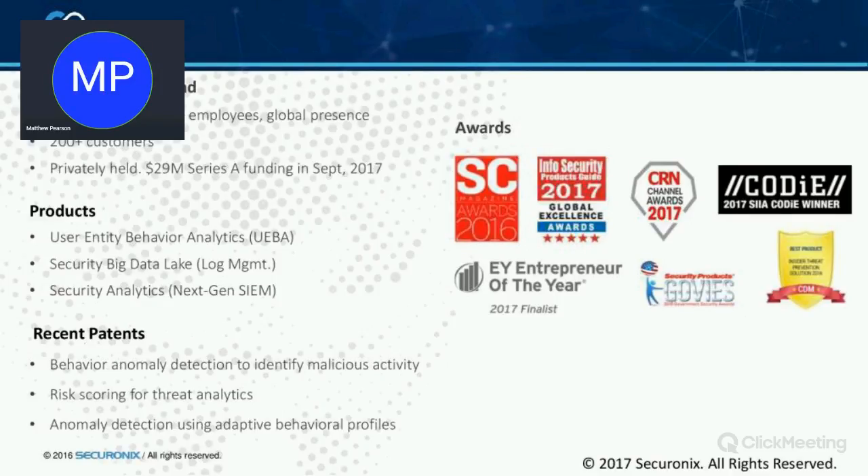We have three different types of products. We have user and entity behavior analytics, or UEBA as Gartner call it, which is an analytics machine learning platform that can sit on top of a SIEM, or on top of Splunk, or on top of any log management tool. In recent years we've added a security big data lake which is a Hadoop platform that can do the log management component as well. Combining those two products gives you the security analytics platform. We've been around 10 years so we've got a lot of patents unique to Secure Onyx, some of which will be shown in the demonstration.